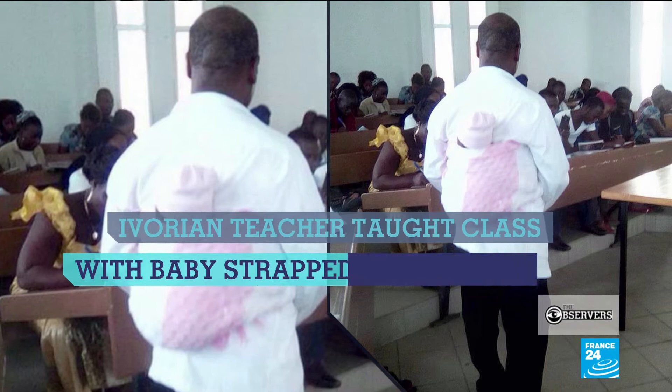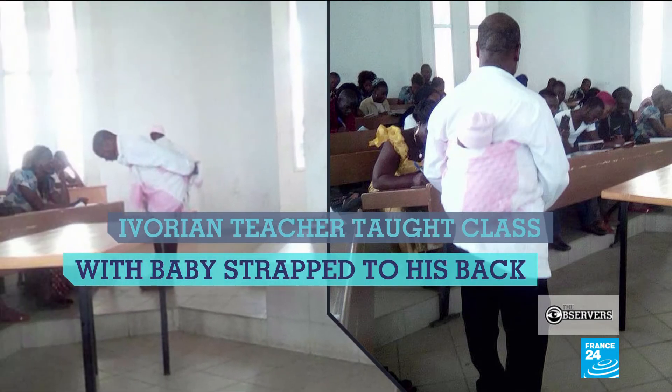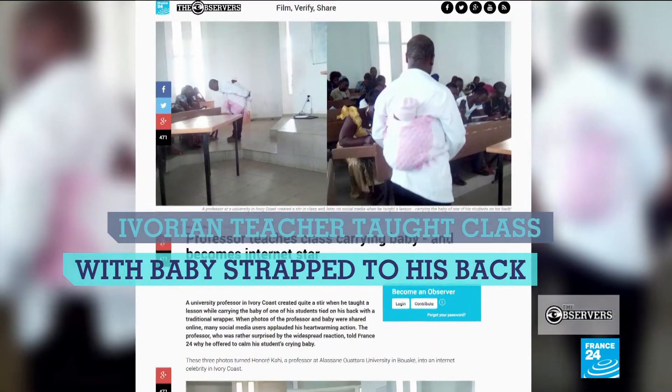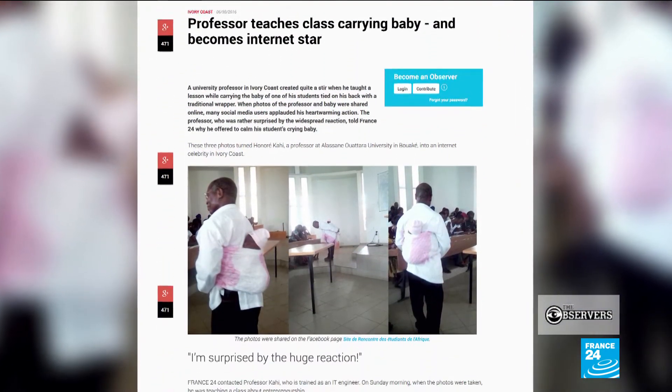Richard is not the first African teacher to be a big hit online. In 2016, this teacher from Côte d'Ivoire taught a class with one of his students' babies strapped to his back. His name is Honoré Caillé. He told us the baby had been crying, and that sometimes what you show your students by example can be just as important as the content of the lesson you're teaching.